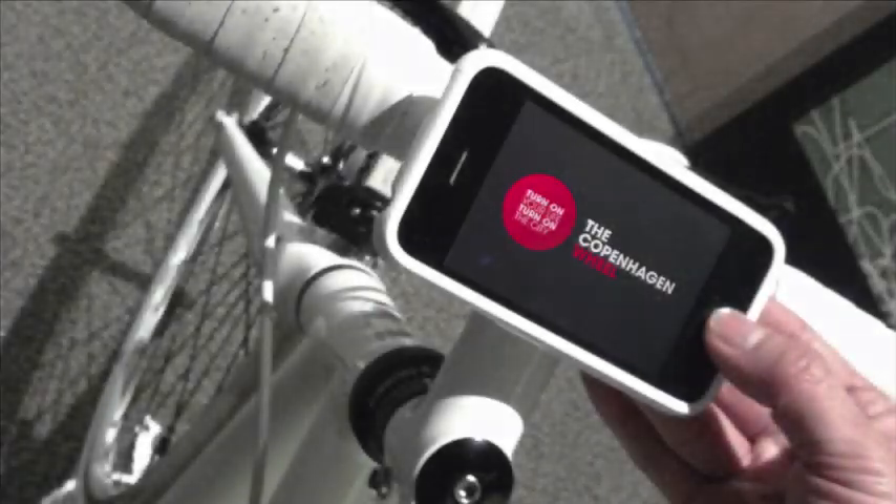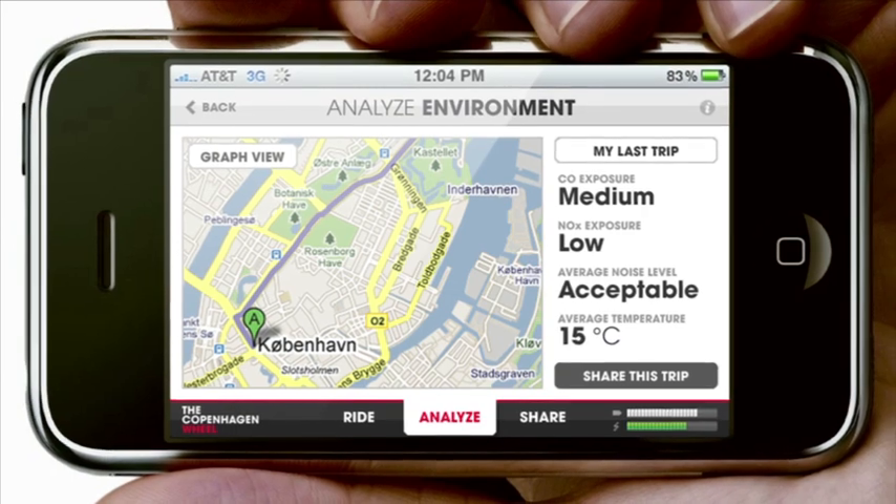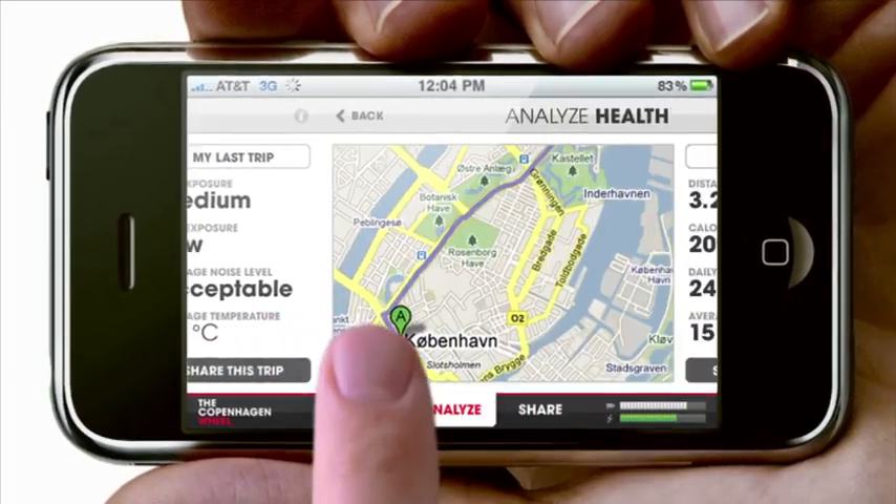Through your phone or on the web you can monitor the quality of air you're breathing while cycling, or how well you're performing physically.